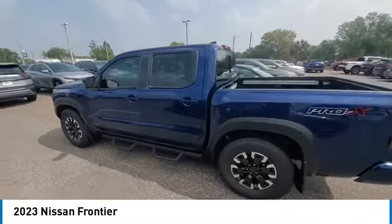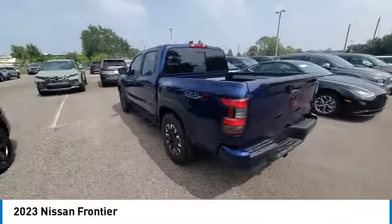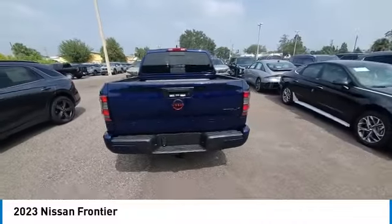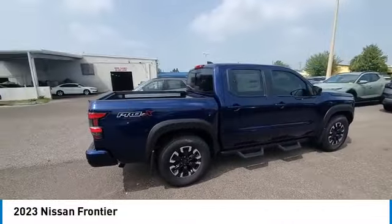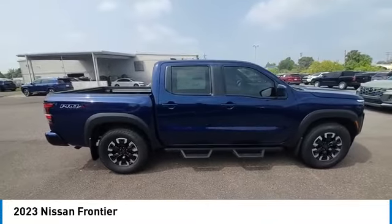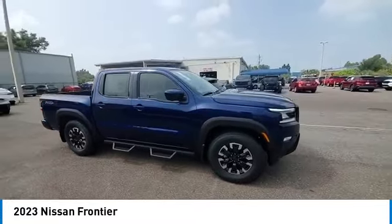Make a great choice today with the 2023 Frontier. The Nissan Frontier offers a full-length, fully-boxed frame for strength, serious off-road capabilities, and a 5-star rating for side-impact crash safety.